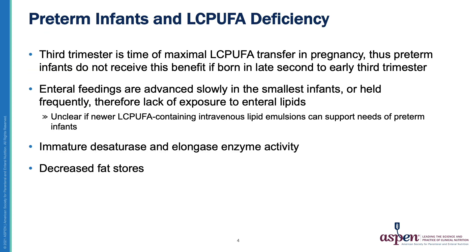Long-chain PUFAs are important in both pregnancy and infancy. Of significance to the preterm infant is that these fatty acids are maximally transferred in the third trimester of pregnancy. Therefore, for infants born in the late second trimester or early third trimester, as are many of our preterm infants, this placental transfer cannot occur. Furthermore, in our smallest and sickest preterm infants, enteral feedings must be advanced slowly and cautiously, meaning it can take days to weeks to achieve full feedings, and at this point,